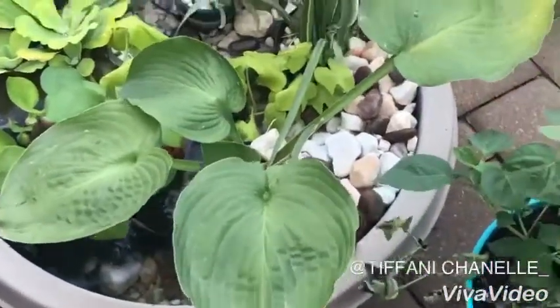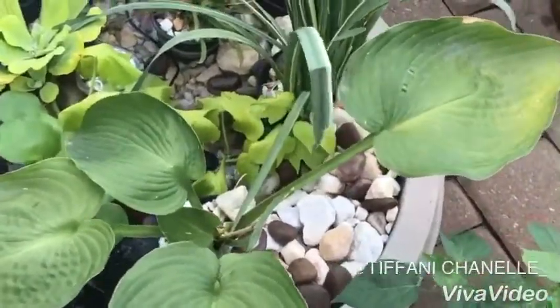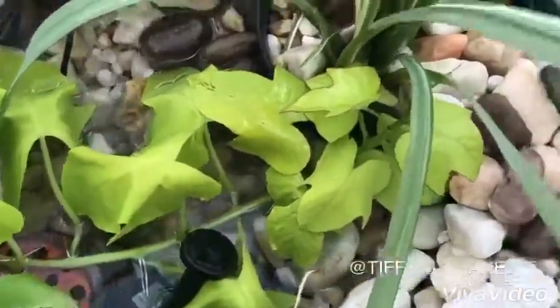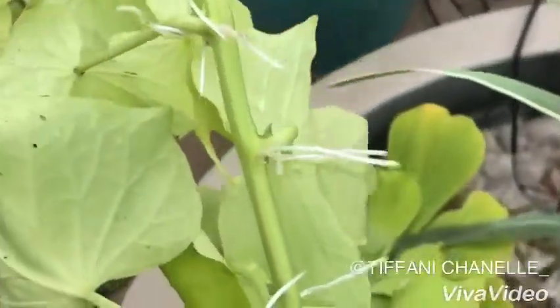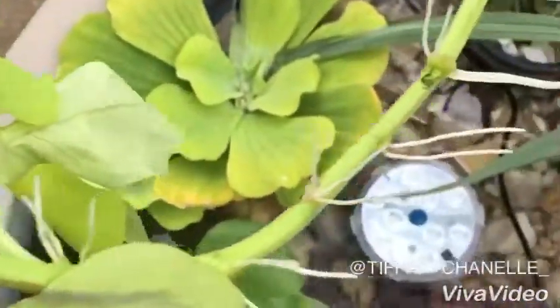I was getting ready to do a video and I came out because I didn't see my pond. It lost some water, but this is what I want to show you — this is my potato vine. I threw the potato vine in the pond because it was just a broken stem, and look at this.